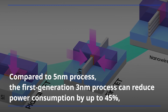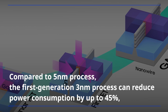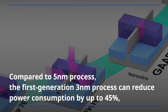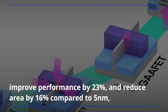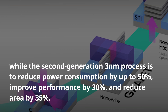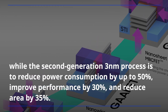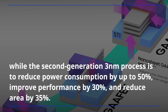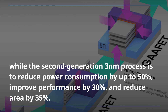Compared to the 5-nanometer process, the first-generation 3-nanometer process can reduce power consumption by up to 45%, improve performance by 23%, and reduce area by 35%, while the second-generation 3-nanometer process is to reduce power consumption by up to 50%, improve performance by 30%, and reduce area by 35%.